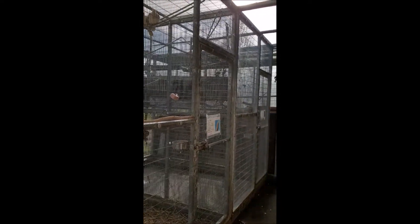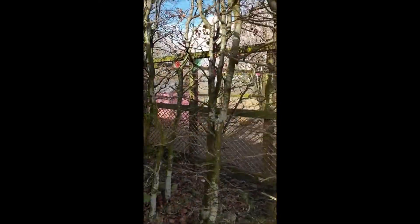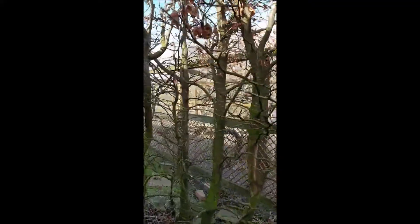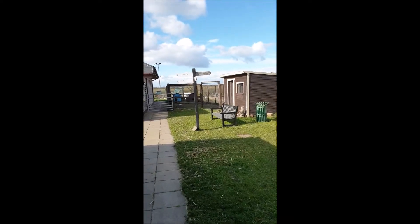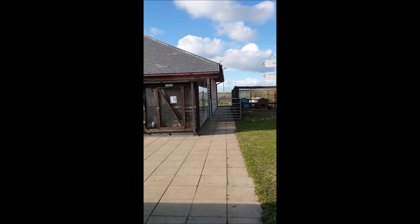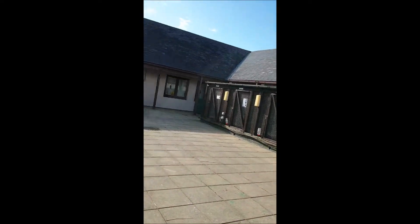Outside aviaries! And round here we have chicken pens. Behind this screen of hedges they hide the catteries on the other side behind me. And then over here we have even more chicken pens! And going back round — isn't it a lovely day today? Look at the sky! And then we have our rabbit and guinea pig pens!